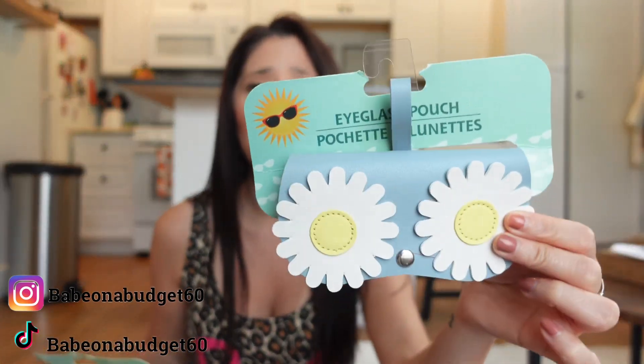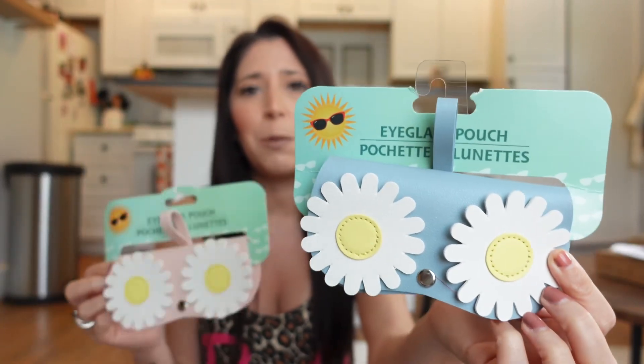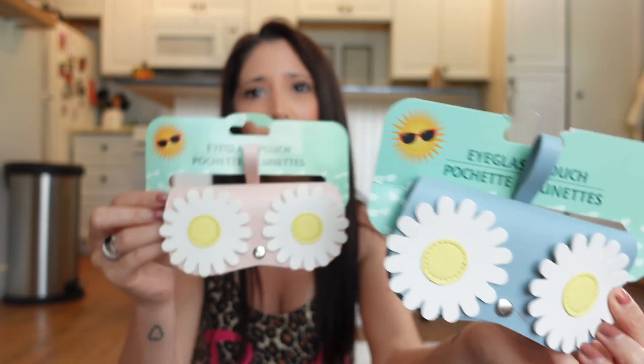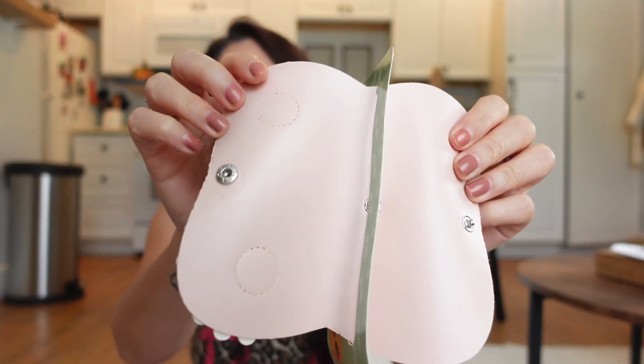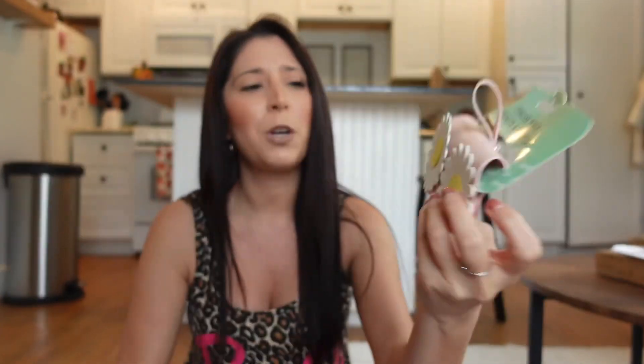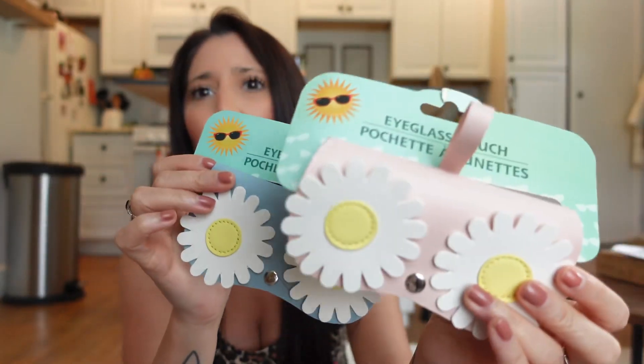These are so cute — they're cases for your sunglasses. I got the pink and the blue; aren't these adorable? You just open them up like this and put your sunglasses in there. I thought they were really cute for summer — they give summer vibes for sure. I grabbed these two little sunglasses cases.